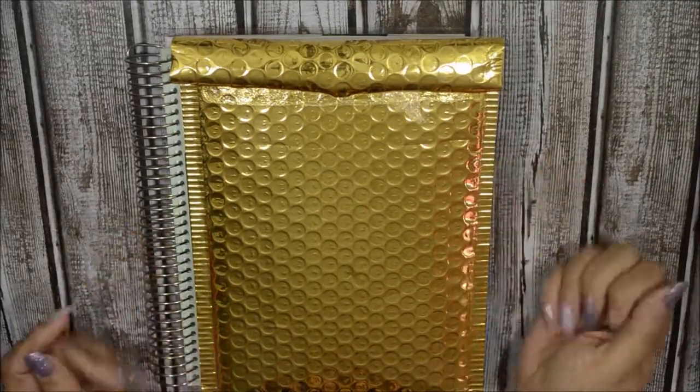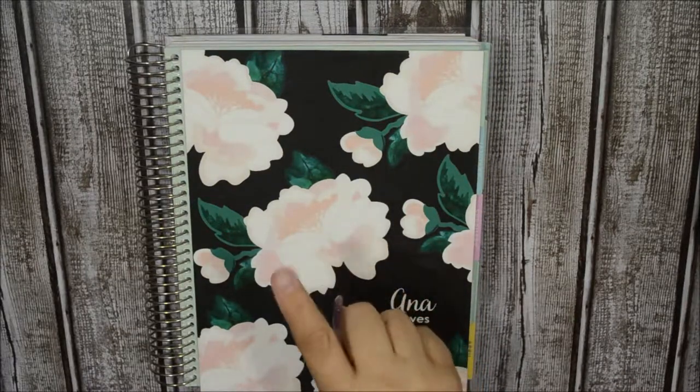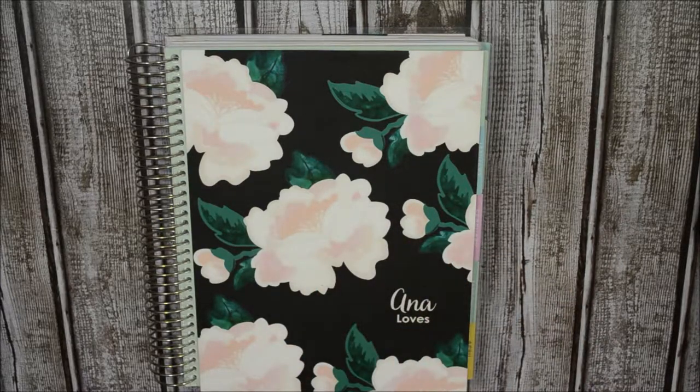Off the bat, I still didn't get my nail done, so mind my wretchedness. I got a few things to show you, so let me go ahead and take everything out of their packaging so it'll be easier to show you.